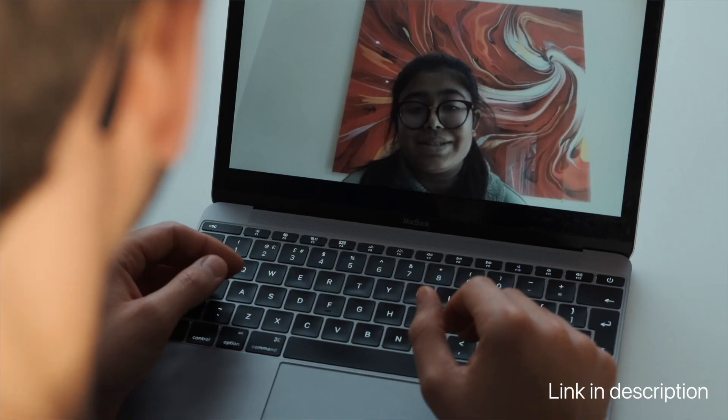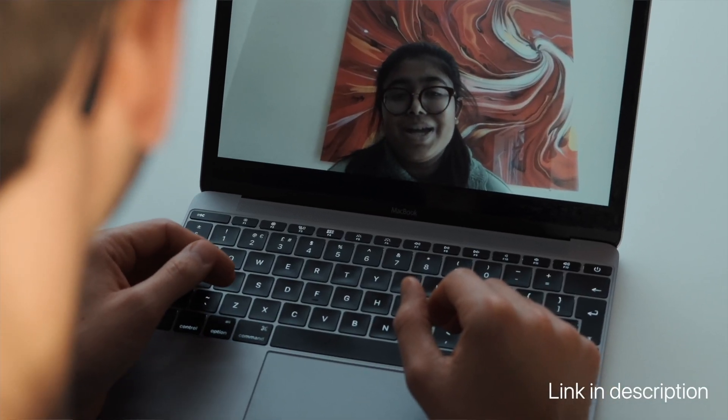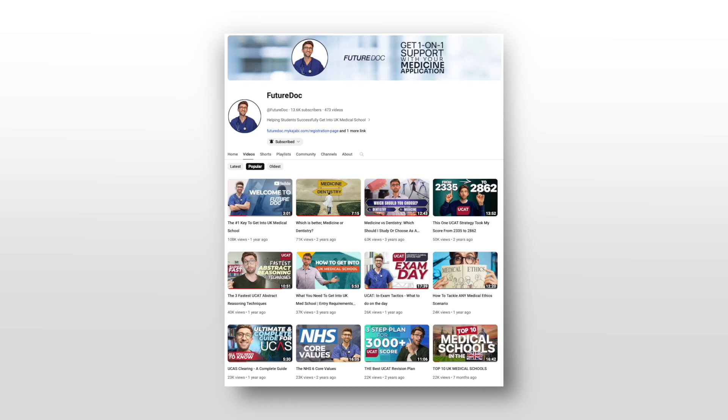On the FutureDoc program, we've helped people perform really well on the very first attempt with some great teaching. If you'd like our help, you can check out this video here to find out more. It's an application to the program — we don't take everybody on, but it's really about attitude and your willingness to work with us. We're so confident we'll get you where you want to be, so don't let that hold you back from submitting an application.